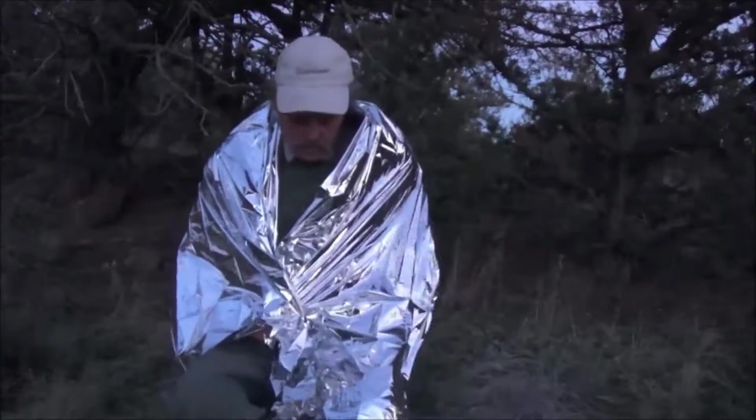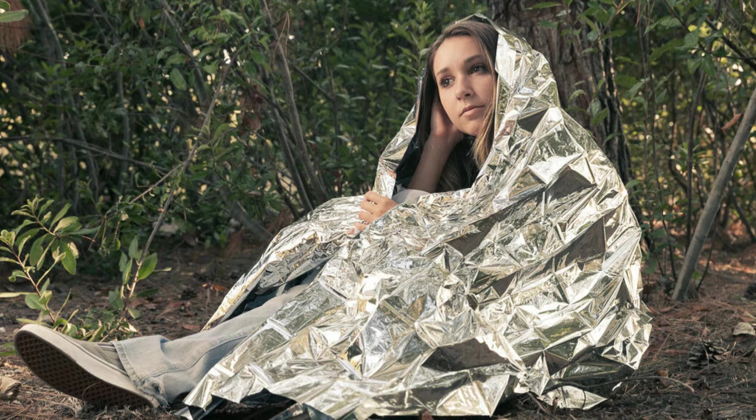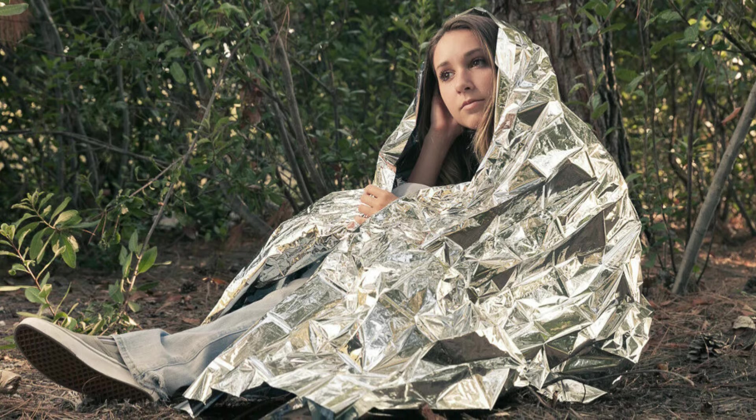Ideal for camping, hiking, or emergency kits, the ITAN Survival Blanket is a reliable choice for staying warm and safe in unpredictable situations.